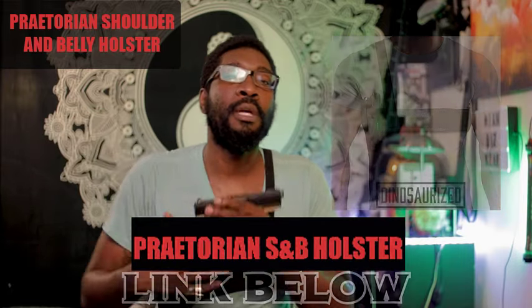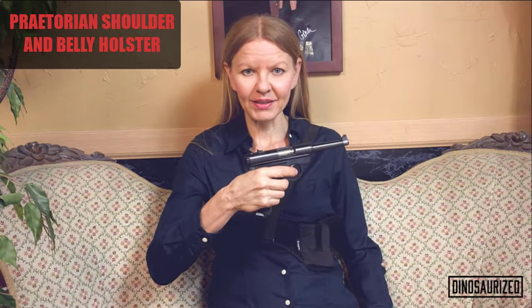Link in the description below. Very easy access when seconds count. The Praetorian Shoulder and Belly Holster is the solution for all your carry needs.